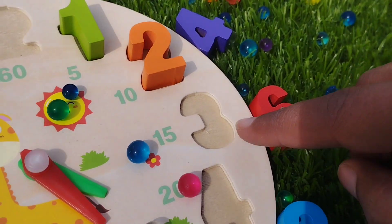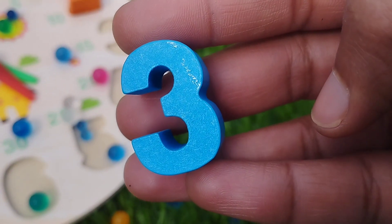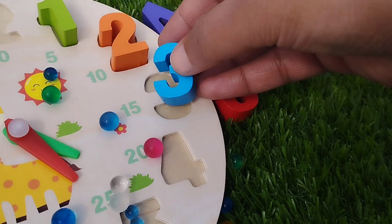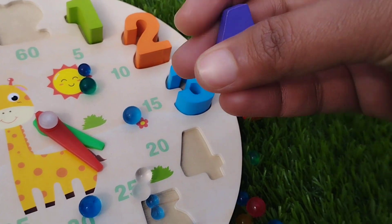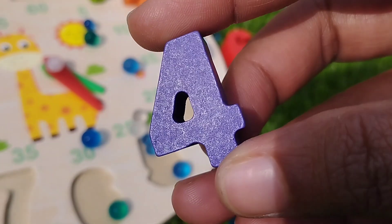The next number is number 3. Number 3. The next number is number 4. Where is number 4? This is number 4.